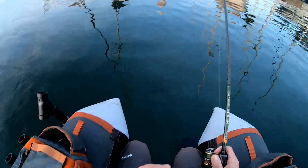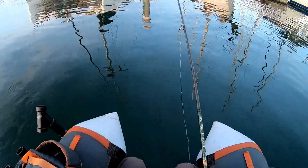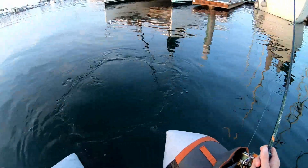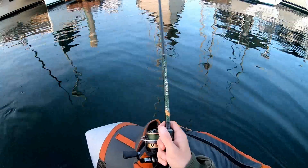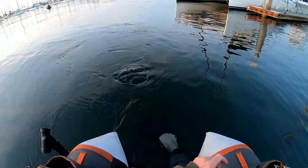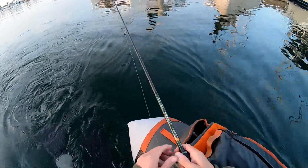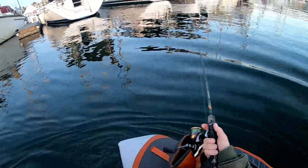All right guys, we're starting out at these docks right now and we're going to see if we can't get on a biggin. I normally can get some better sized spotties over here at these docks, but Ruben just got the first one. We'll see if they're hitting. We're going to be fishing the drop this morning. Tide is super high right now, so we're going to be fishing a huge drop.